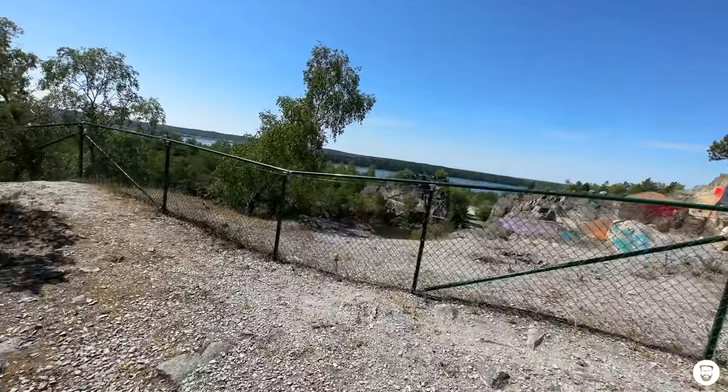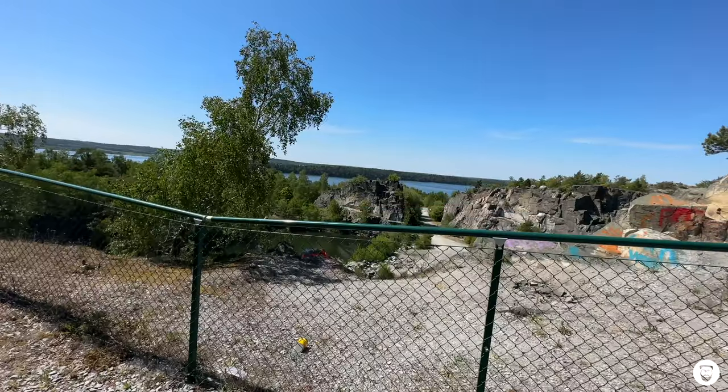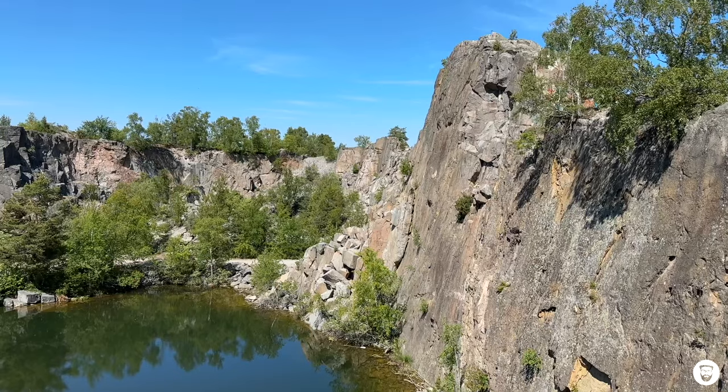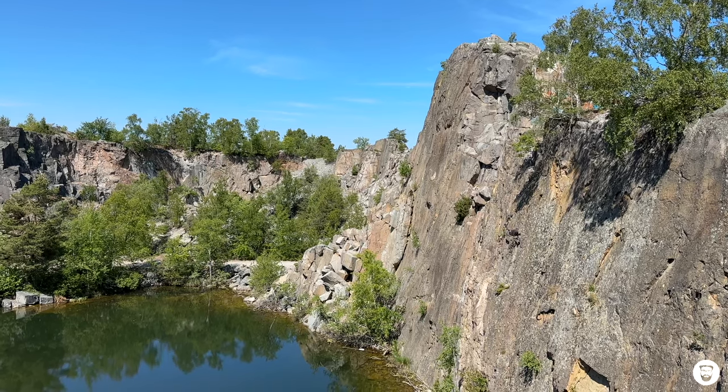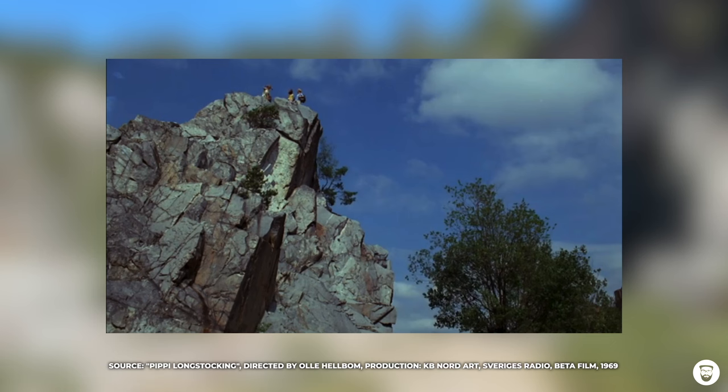Here we are at the top of the quarry. The big question is where exactly they filmed the scenes from the Pippi Longstocking show. One iconic scene is from the episode when Tommy and Annika run away from home — they walk around and arrive at the top of a rock, which in reality makes absolutely no sense because you'd have to climb it. Anyway, for some reason Pippi, Tommy, and Annika arrive at the top of this rock after a long walk, and then they need to get down.